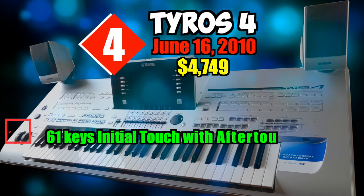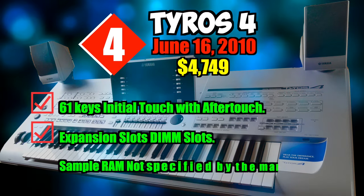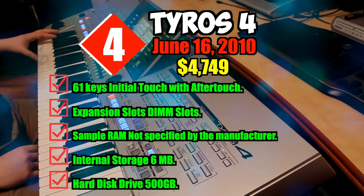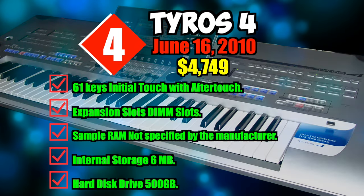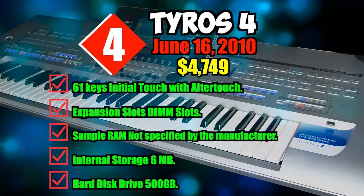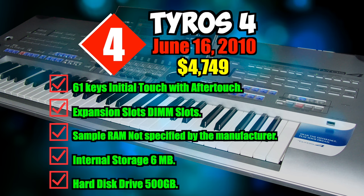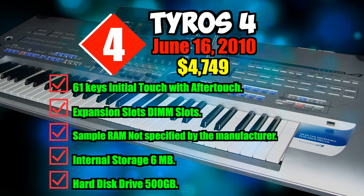Specifications: 61 keys with initial touch and aftertouch, expansion DIMM slots, sample RAM not specified by the manufacturer, internal storage 6 megabytes, hard disk drive 500 gigabytes.